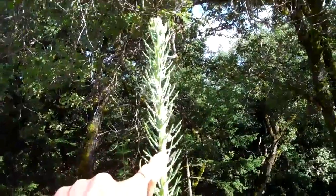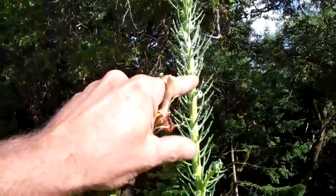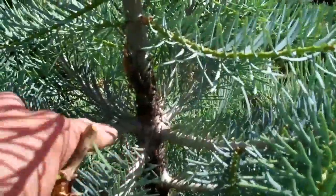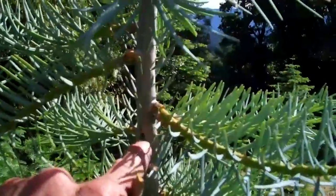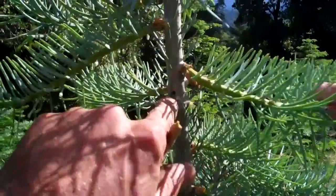We've got quite an aphid population on some of the new growth — we can see the young aphids on here. And then looking at the tree right next to it, we've got quite a population of ants. I can see some little black insects right here. We should probably pluck off one of those and see what it is — that may be some kind of scale.